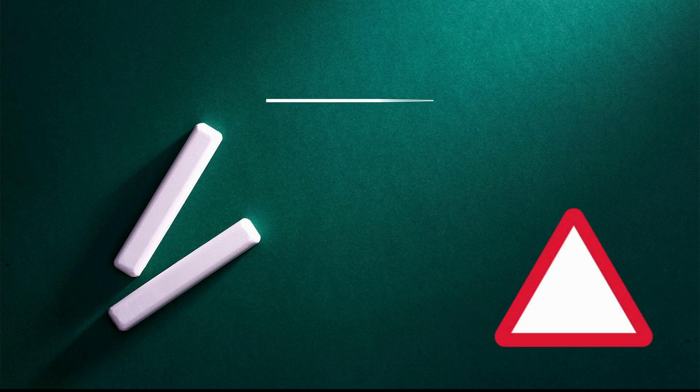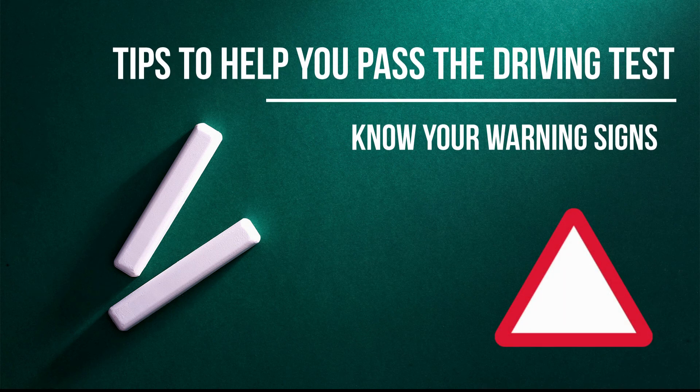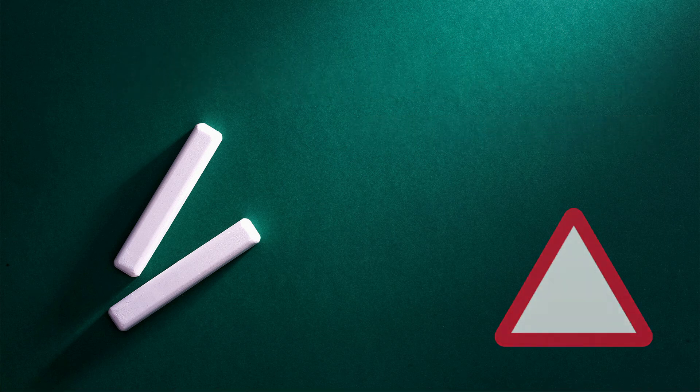Tips to help you pass the driving test: know your warning signs. For warning signs to do their job, the sign must give its message clearly and early enough for you to see it, understand it, and act safely on it.